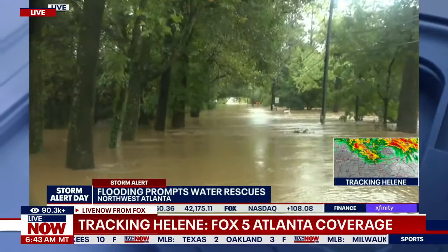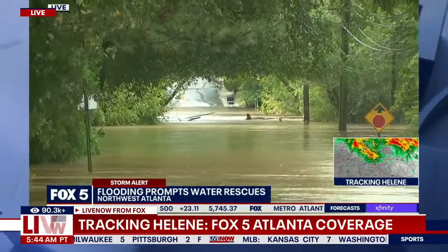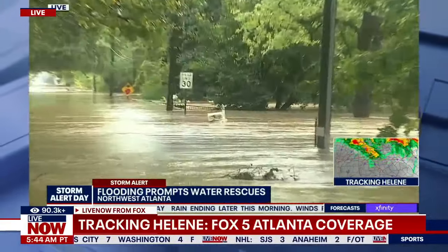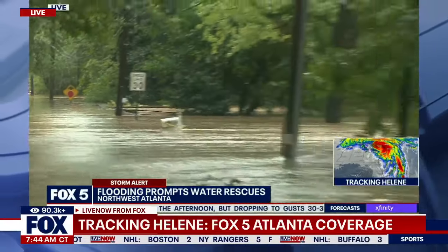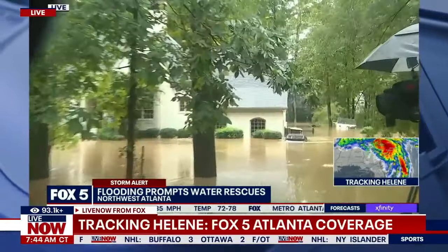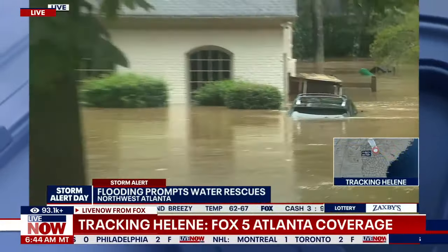This is Bowler Road in Buckhead, where there was a water rescue a little bit earlier this morning. Now that it's light out, you can really see why that rescue was so tricky — the water is moving very fast. The water level keeps rising; the mailbox back there is almost submerged, and the stop sign behind it is completely underwater. The water is overflowing from Peachtree Creek over the road. A car here that had just its tires visible when I arrived around 6 a.m. is now nearly submerged. It continues to be a dangerous situation.